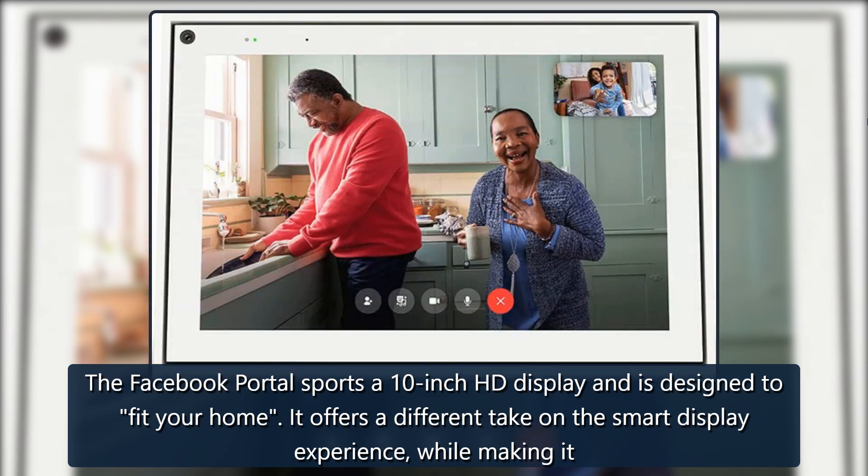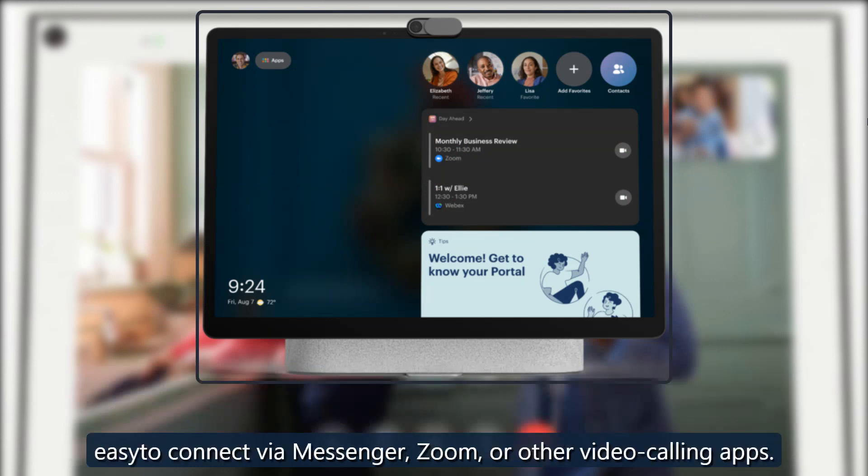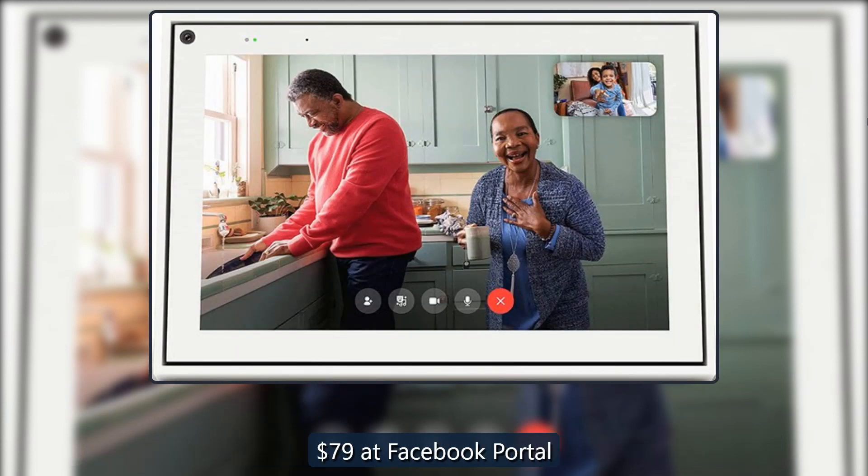It offers a different take on the smart display experience while making it easy to connect via Messenger, FaceTime, or other video calling apps. Available for $79 at Facebook Portal.